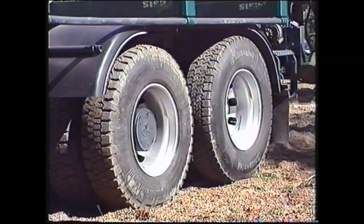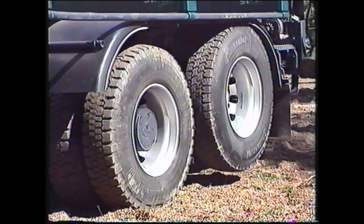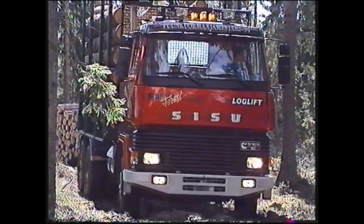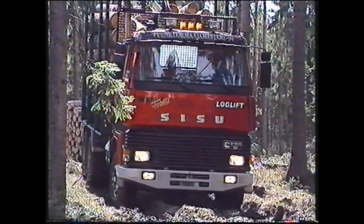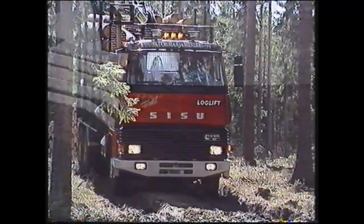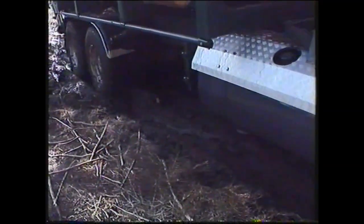Tyhjällä autolla harmoninen nostoteli nousee samalla lailla kuin tavallisessa nostoteliautossa. Kun autossa on kuorma päällä 19 tonnin telipainolla, nousevat telipyörät tiestä irti jonkin verran vähemmän kuin aikaisemmin. Tämä johtuu pehmeästä viisilehtisestä parabeli-jousituksesta. Painonjakauman kannalta vetävälle akselille tulee 10 500 ja telipyörille 8 500 kiloa painoa. Painonjakauma on muihin ratkaisuihin verrattuna todella edullinen.